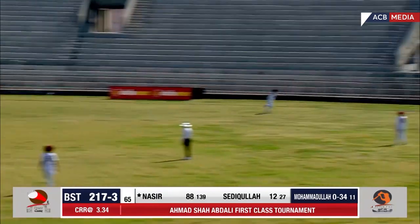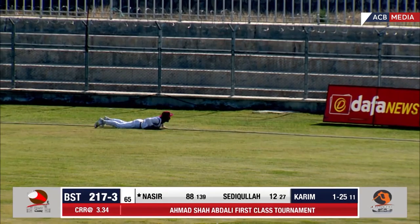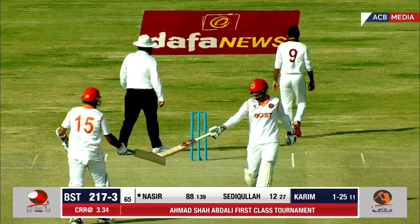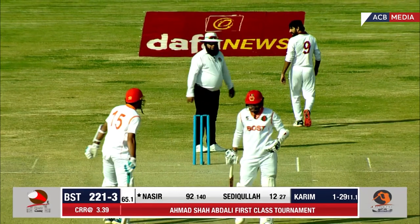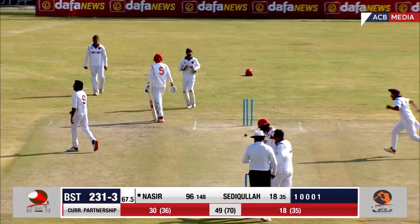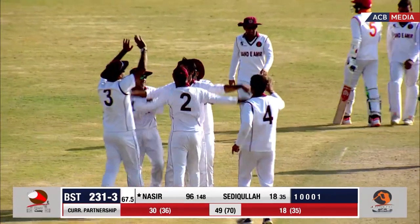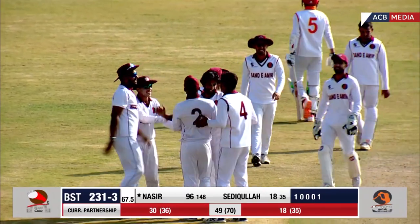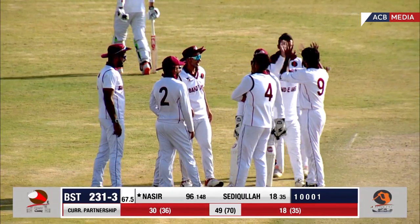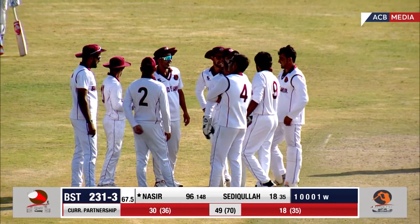He pulled it handsomely but the fielder is there, running very hard, but he couldn't stop the boundary — four more to the total, four more to Nasir. What a lovely shot. Then — that's a wicket! This is what the nervous 90s does — unbelievable. The ball kept a little bit low; it was almost pitching half-track, no bounce, right onto the stumps. An important wicket at an important stage.